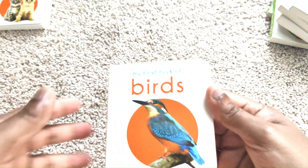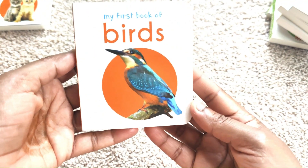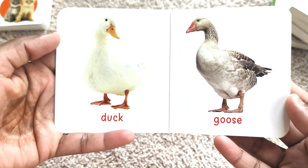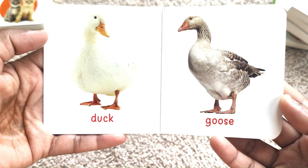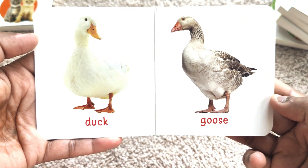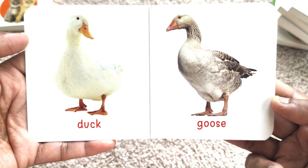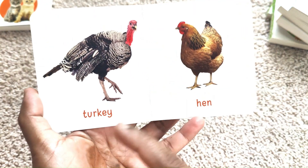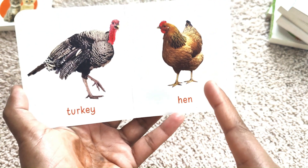Let's start with Birds — My First Book of Birds. Duck. D-U-C-K, Duck. Goose. G-O-O-S-E, Goose. Turkey. Hen.